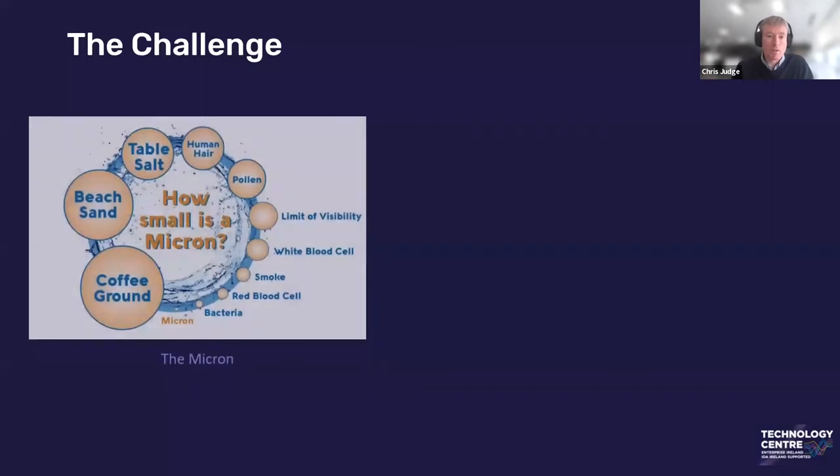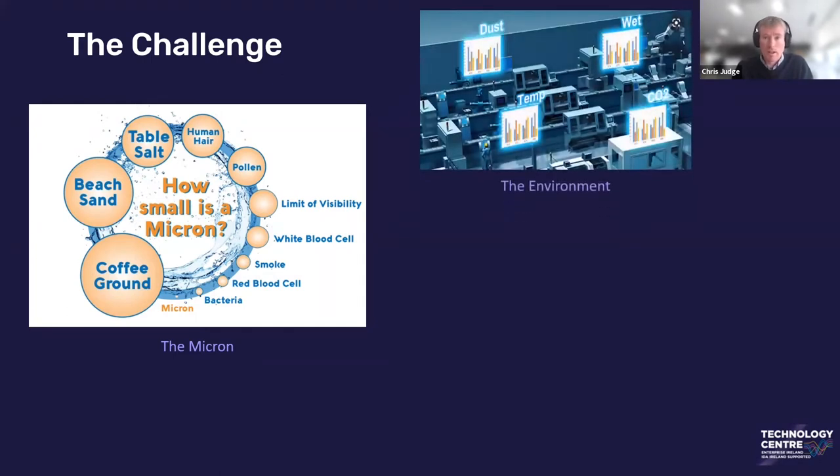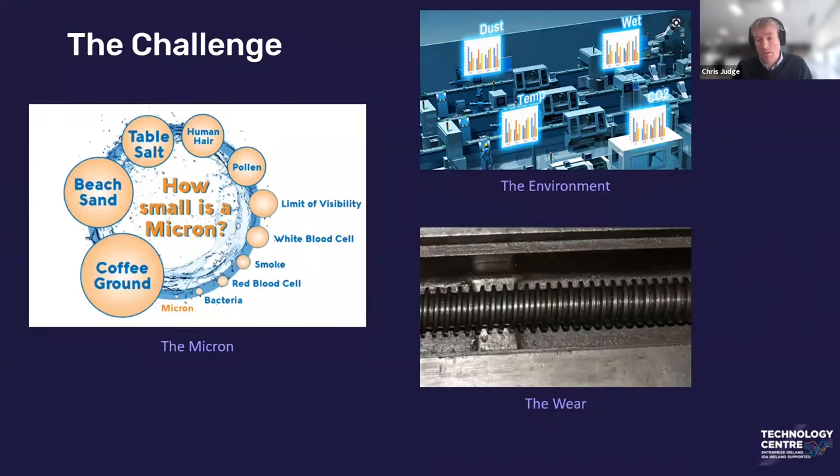The challenge for this project was understanding how big a micron actually is — it's a very, very small scale. The number of things that can influence those microns is significant: the environment, dust, wet, temperature. A two-degree change in temperature on a factory floor can affect a machine tool's accuracy and the quality it produces. And then you have wear — machines naturally wear over time and parts need to be replaced. How to monitor and control that wear to prolong the life of certain components is the core challenge we face in this project.